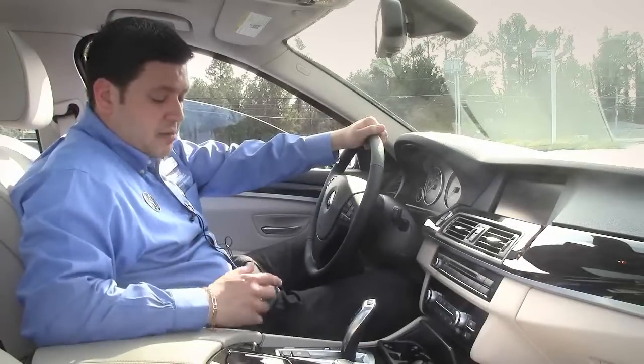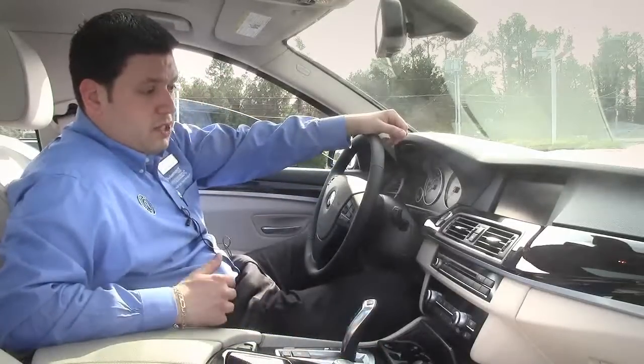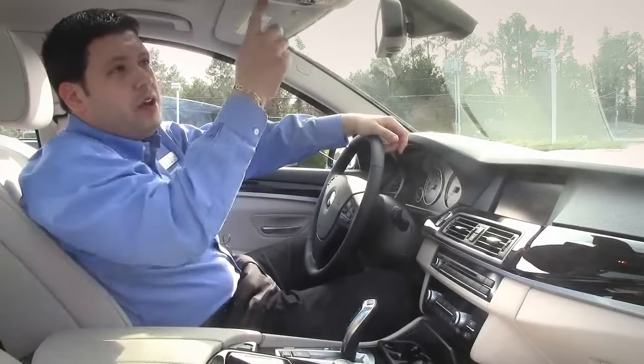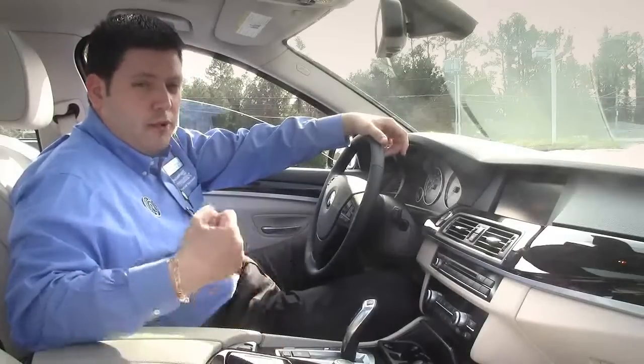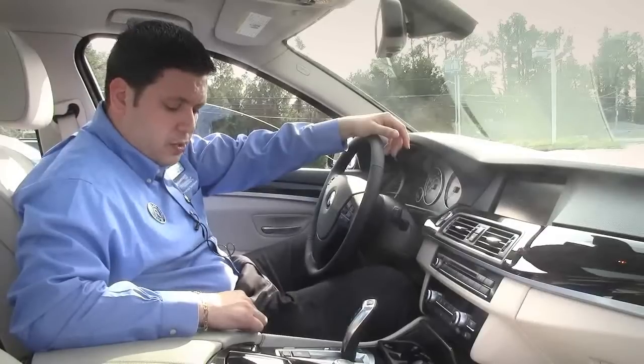Navigation system with multimedia. This car also has Bluetooth, which is very nice. You got your moonroof here, BMW assist, garage door openers, auto hold — which actually holds the brakes for you when you come to a complete stop. You rest your foot, and when you're ready to go, you hit the gas and you're on your way.